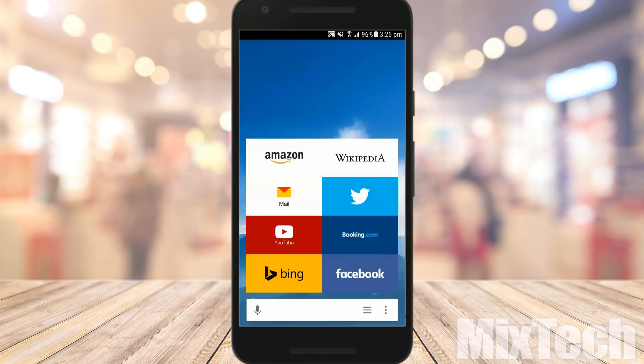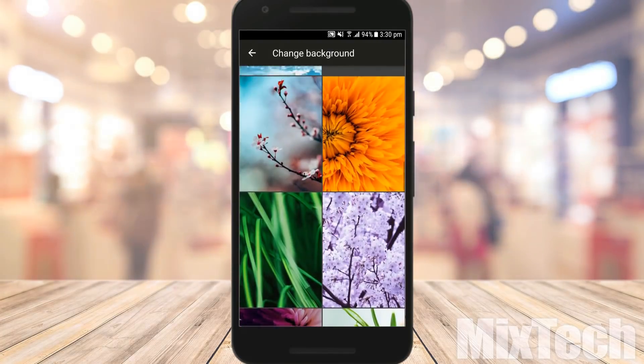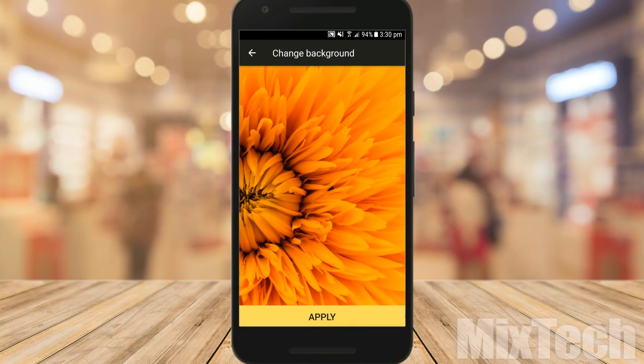This browser is quite stylish and secure. It is loaded with voice search features and also supports data compression. You can customize it by changing wallpapers and backgrounds. It also provides ad blocking when integrated with third-party apps.